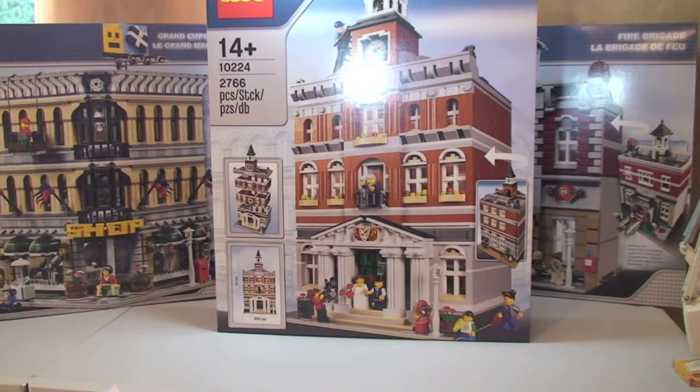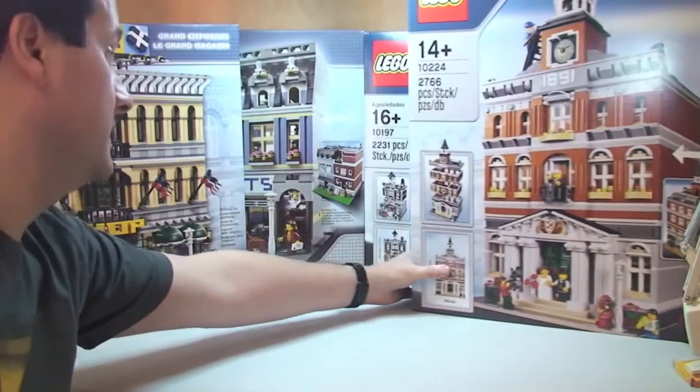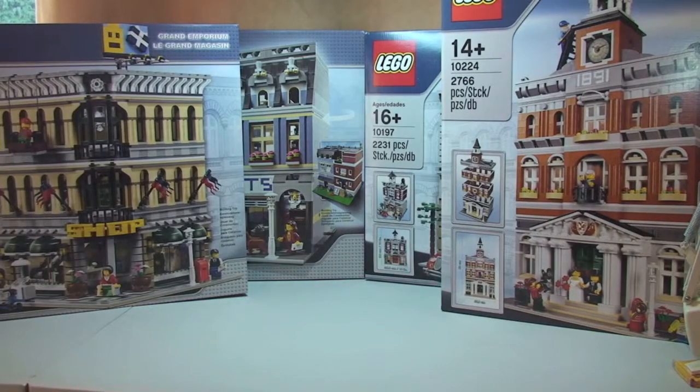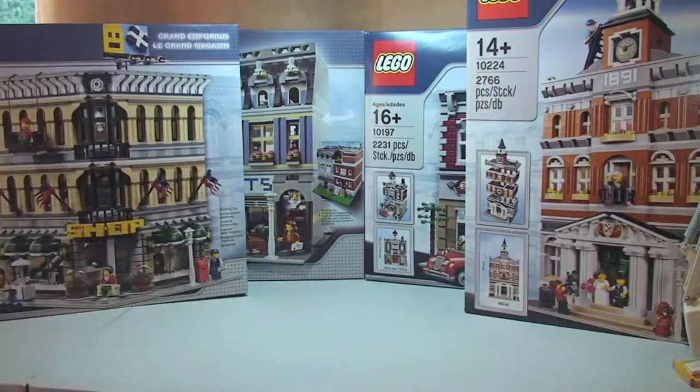Next up we have the Town Hall. This one retails for £149.99 here in the UK, and I paid £134.99, a saving of £15. That's from the Lego online store again — a Black Friday deal with 10% off. So as you can see, that's four of the large modular sets, all going towards my Lego city when I start building hopefully sometime in the new year.